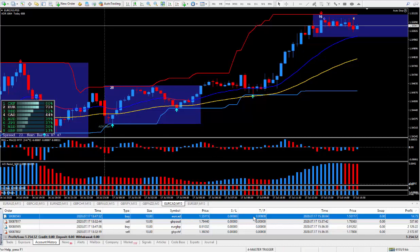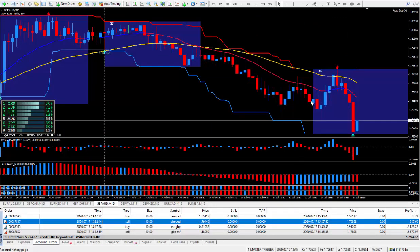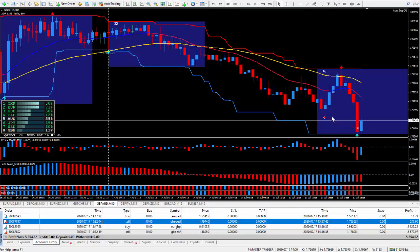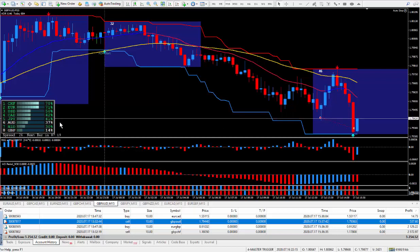Got a couple more pips on the next one — it's the pound Aussie. Now this one is the one that went against me. Ideally it would have been better to get in around the goal line, as I teach. But it was screaming to sell, so I did it knowing that it can easily do another cycle. So I just had to exercise patience and wait for it to do this cycle right here.